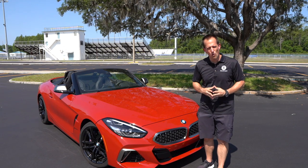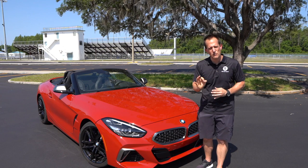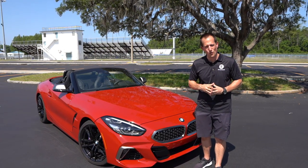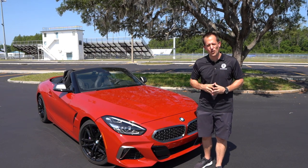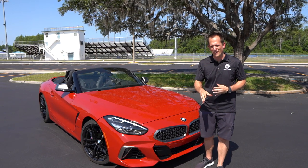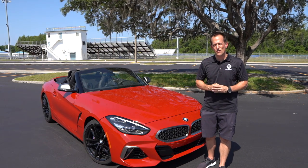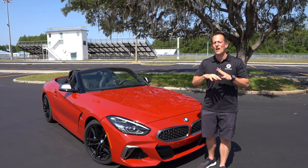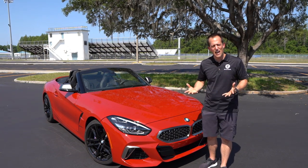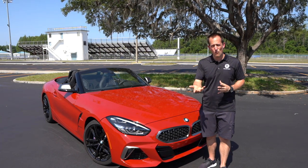BMW was not making fancy two-seat sports cars during World War I — they were building airplane engines. Once the war was over, Germany needed cheap transportation, and in 1922 BMW made their first motorcycle. It wasn't until 1928 that BMW produced their first car. Since then, so many amazing things have come out of their German factories, from their different models to their racing heritage, leading up to this 2019 Z4 Roadster.